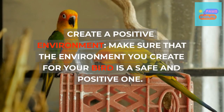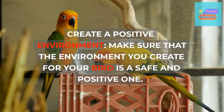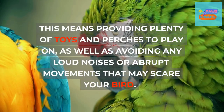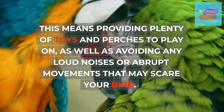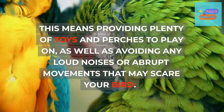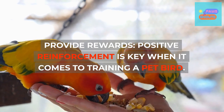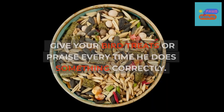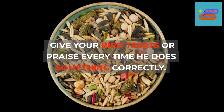Create a positive environment. Make sure the environment you create for your bird is safe and positive — provide plenty of toys and perches to play on, and avoid any loud noises or abrupt movements that may scare your bird. Positive reinforcement is key when training a pet bird, so give your bird treats or praise every time he does something correctly.